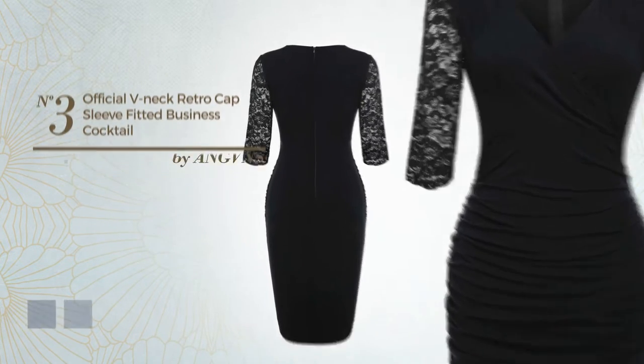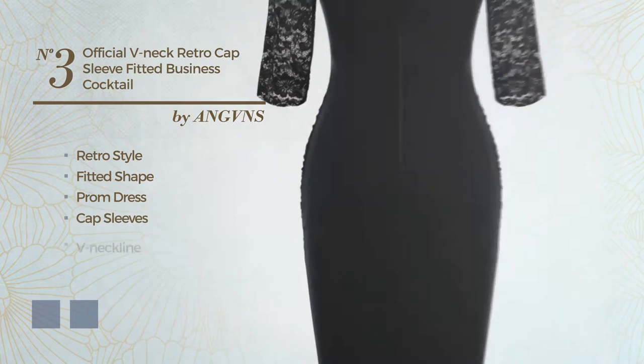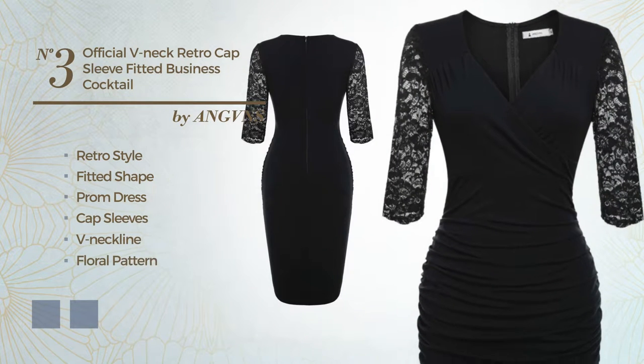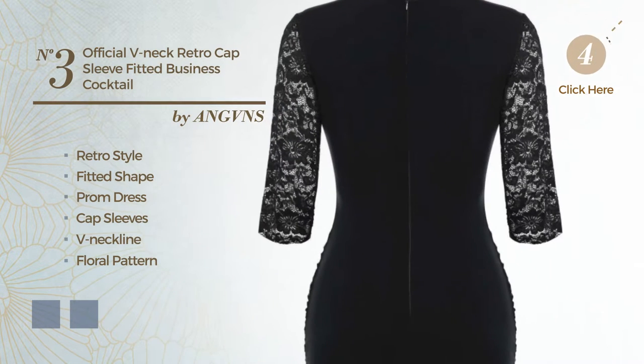Number 3: A cross of retro and elegant in this fitted prom dress. Featuring cap sleeves, V-neckline, with a floral pattern, crafted from nylon, accentuated with ruffles. The available color variations include black ink and blue.